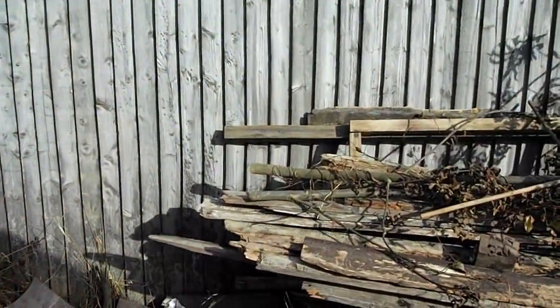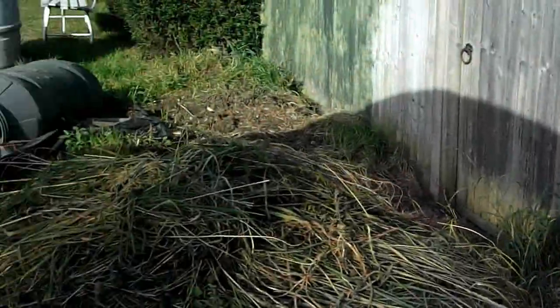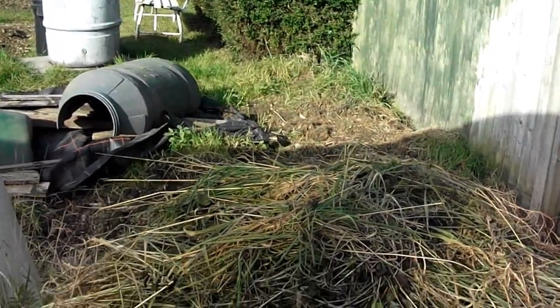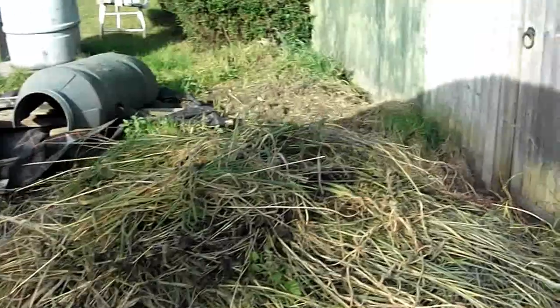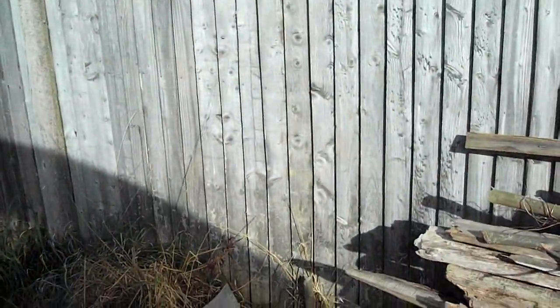Out the back there is a pile of wood which was inside the polytunnel, and a compost heap which is not very well made because there's too much woody stuff in it, but it will break down eventually. I'll have to mix it a bit more as well. There was also a sapling there which I sawed down the other day.